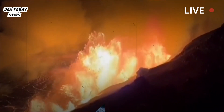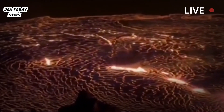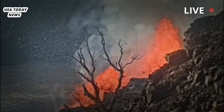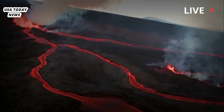Kilauea Volcano on Hawaii Island, also known as the Big Island, began erupting around 2:20 a.m. and continued throughout the day, drawing crowds to Hawaii Volcanoes National Park, which is open to the public 24 hours a day. The USGS also broadcast live footage of the spectacle.